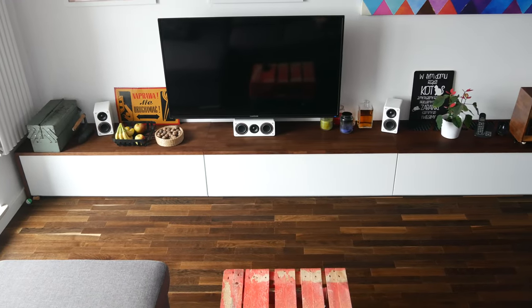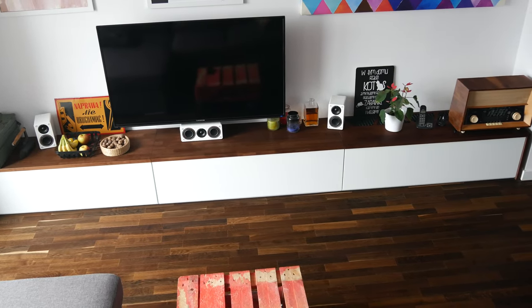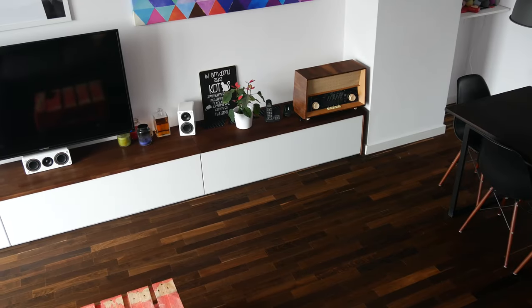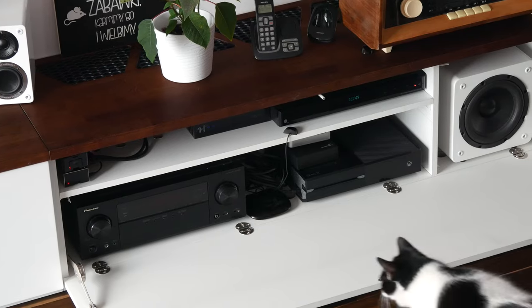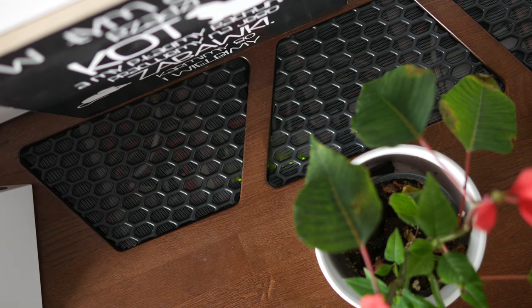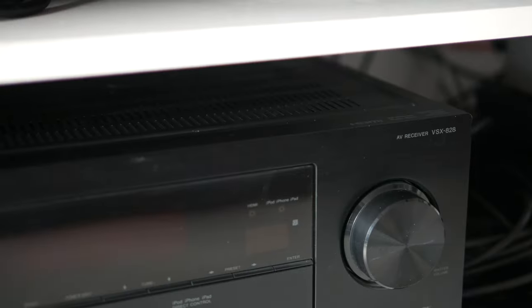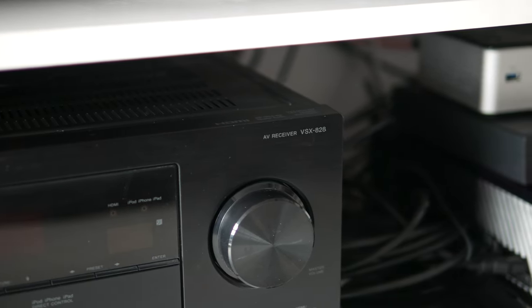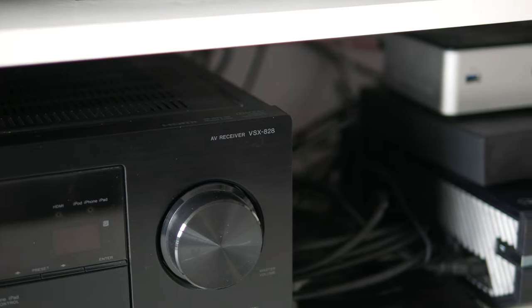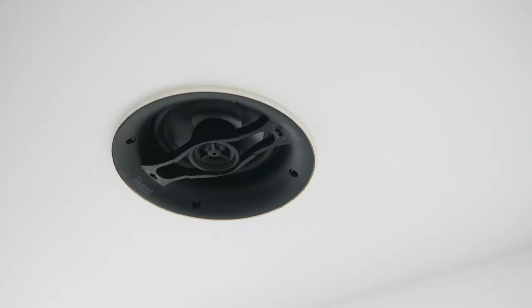The cabinet under the TV is a custom unit that I designed myself and had manufactured by the company that made the kitchen and closets at my place. My audio-video gear lives in the very right section, which has ventilation cutouts on the top large enough to accommodate 14cm fans if needed. The AV receiver is the Pioneer VSX-828. It has been serving me well for over two years but has just started acting up and refusing to connect to my network. It powers my 5.1 speaker setup in the living room as well as the ceiling speakers in one of my bathrooms.